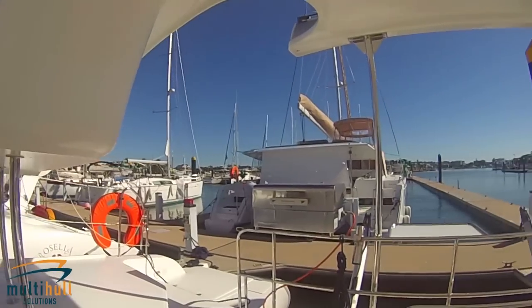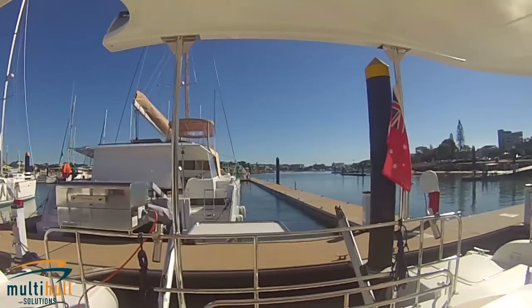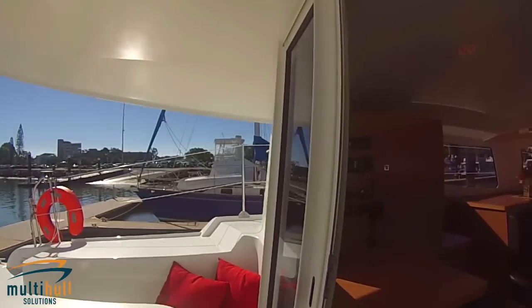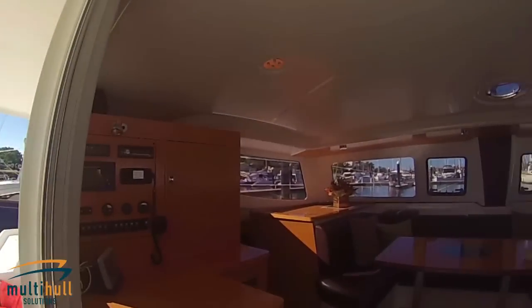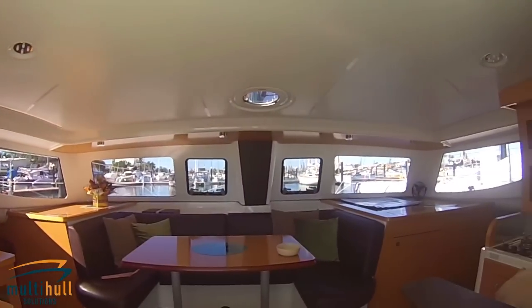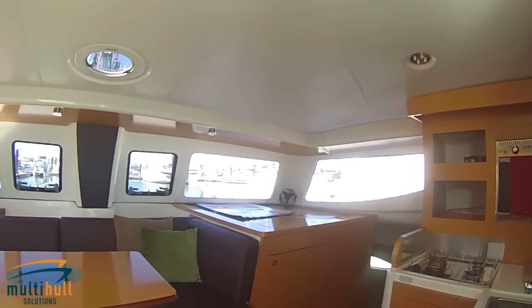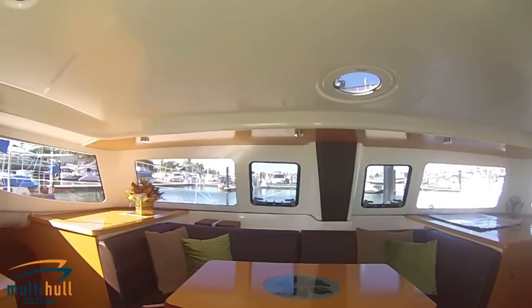With a sheltered open plan cockpit, a clean and uncluttered deck layout, rich cockpit bimini plus a raised helm station boasting 360 degree vision with centralised command, the Mahi 36 Evolution's innovative exterior design complements its outstanding performance.